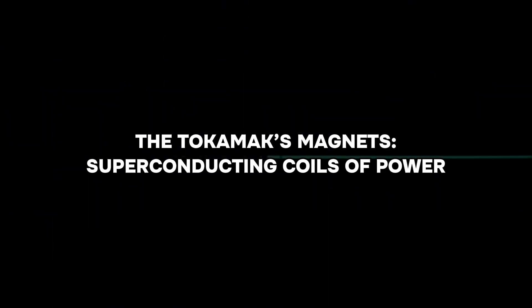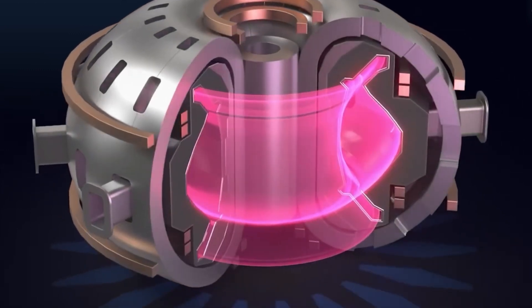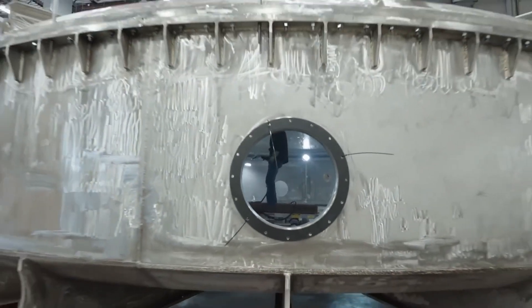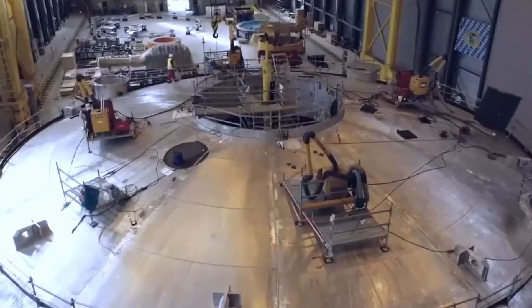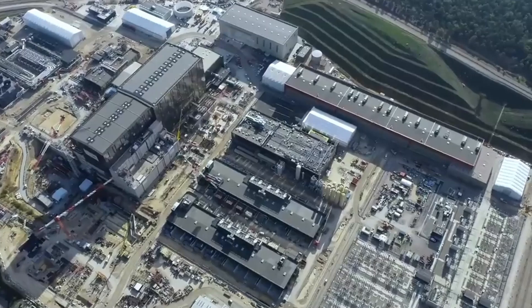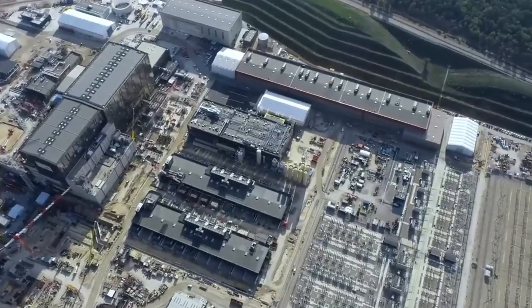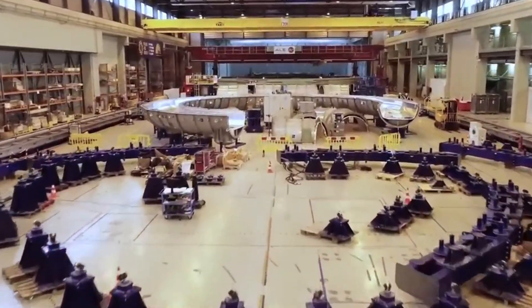Another critical component of the ITER reactor is the superconducting magnets, particularly the toroidal field coils. These magnets are the largest and most powerful ever designed, playing a crucial role in maintaining the plasma's stability. The coils weigh over 6,000 tons — a quarter of the total mass of the entire project — and were produced in Japan before being shipped to the ITER site for assembly.